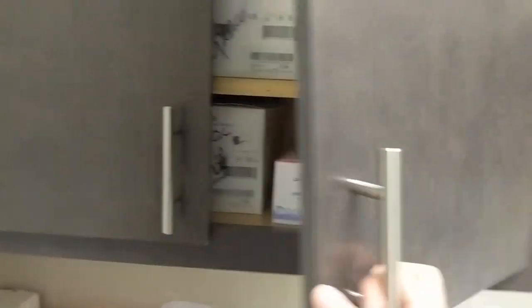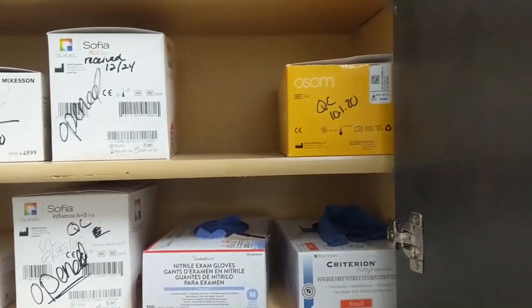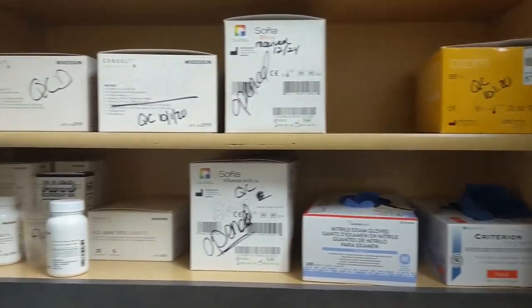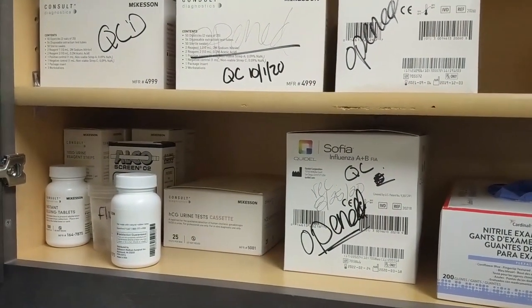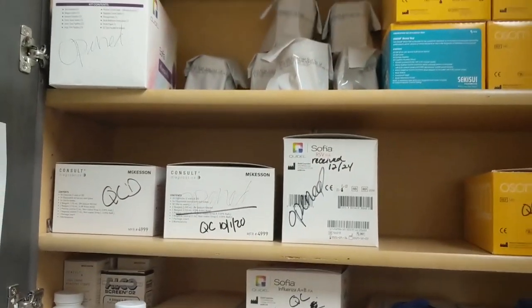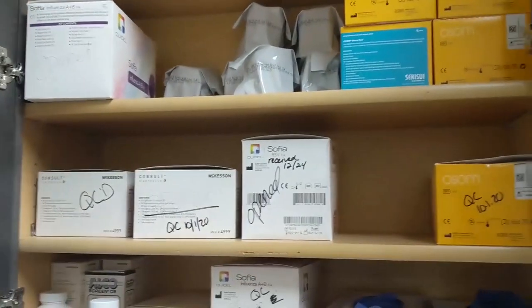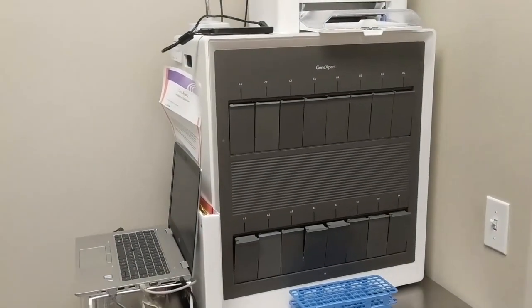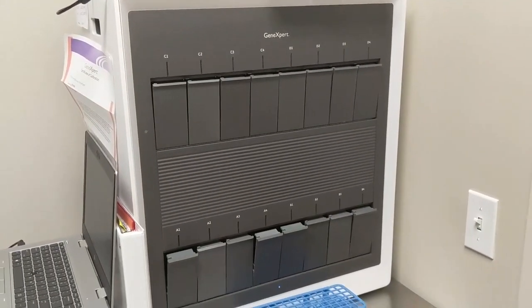The cabinet also has mono tests, strep tests, RSV (respiratory syncytial virus) tests, urine pregnancy tests, blood alcohol screens, saliva screens, and urine drug tests for pre-employment screening.